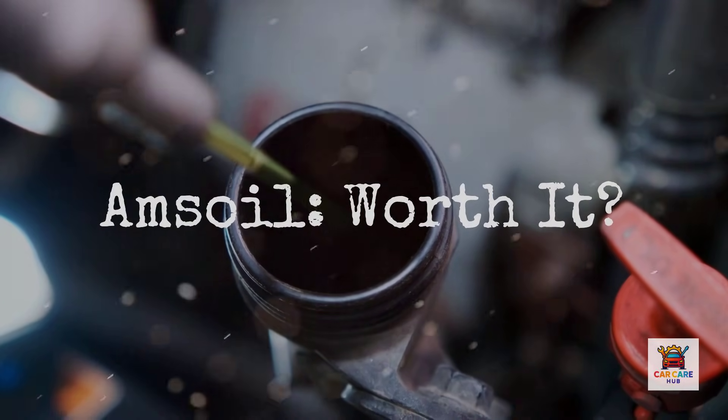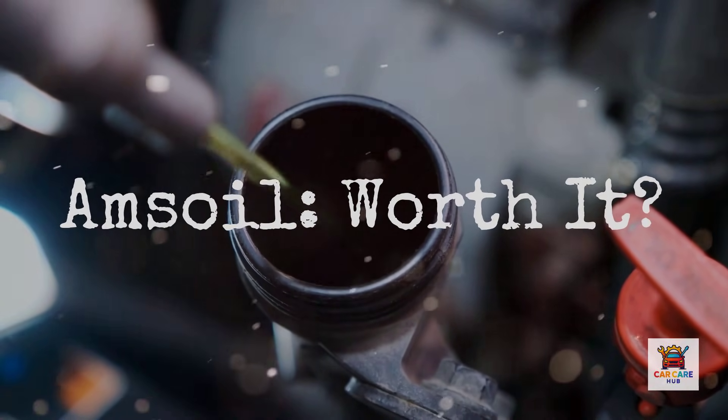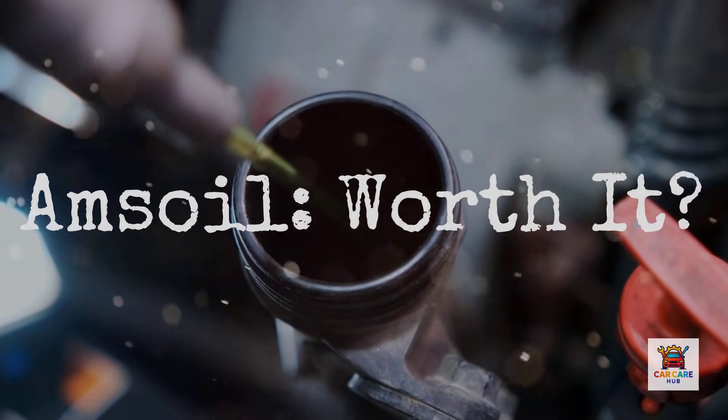Amsoil markets itself as the absolute best synthetic oil money can buy. They charge premium prices, claim superior protection, and promise extended drain intervals that other brands won't touch. But is it actually better, or is it just expensive marketing?